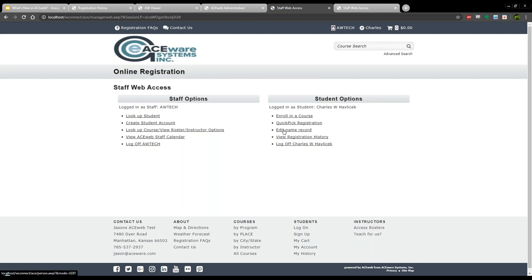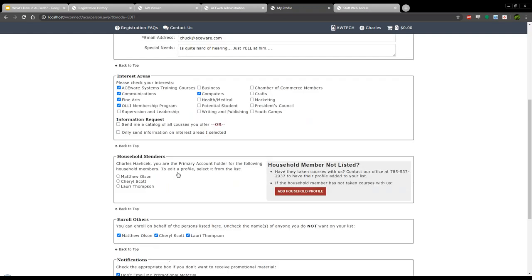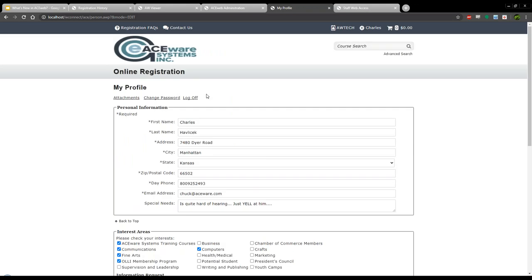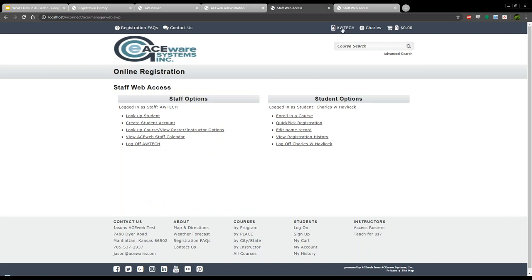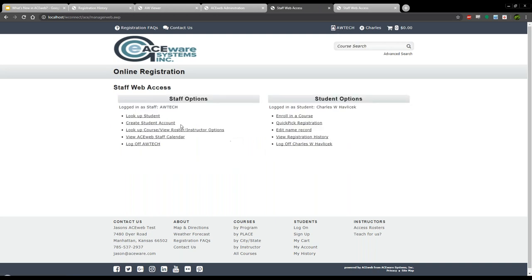If you have the Quick Pick module you can do the actual Quick Pick routine, pick their courses, and proceed to checkout. You can edit their name record from their person.awp page. There's also a shortcut icon when logged on as staff to quickly return to the Manager Web home page. Viewing registration history lets you show students how to navigate their history page. You simply need staff web access enabled, log in as a staff member, look them up, and help them with all those different functions.